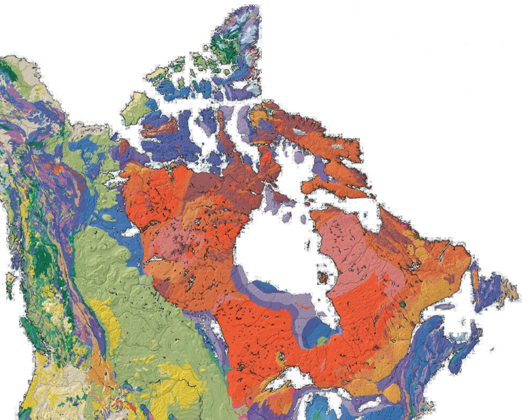The Canadian Shield, also called the Laurentian Plateau or Bouclier Canadien, is a large area of exposed Precambrian igneous and high-grade metamorphic rocks that forms the ancient geological core of the North American continent, the North American Craton or Laurentia.